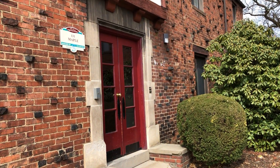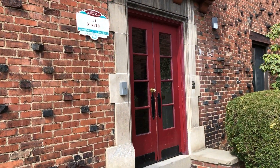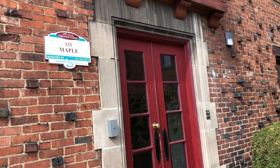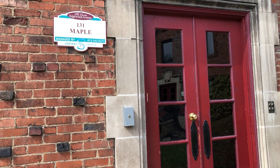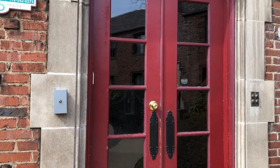This is one of our vacant units currently available to rent in our Tudor Court property. The apartment is M3 — M for maple, apartment number three.